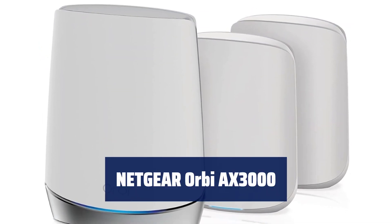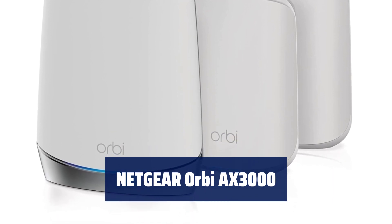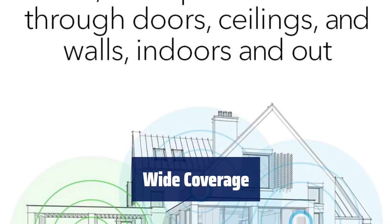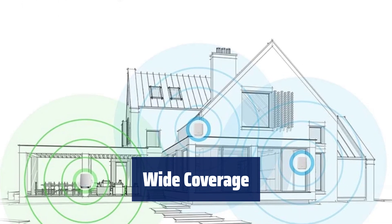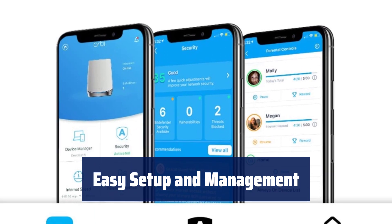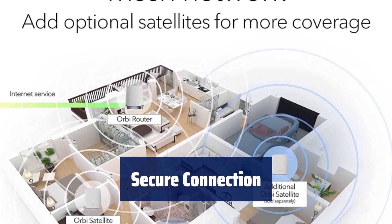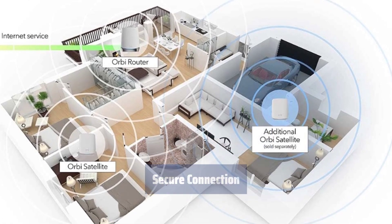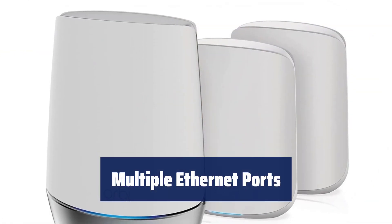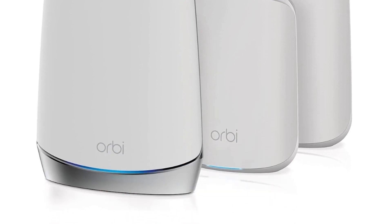Number 2. Enjoy uninterrupted streaming, gaming, and web conferencing with Wi-Fi 6 technology. Cover up to 6,000 square feet and connect up to 40 devices. Set up and manage your Wi-Fi easily with the Orbi app. Protect your family's Wi-Fi with Netgear Armour and smart parental controls. Connect computers, game consoles, and more with multiple gigabit Ethernet ports.